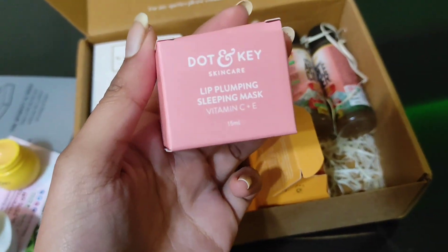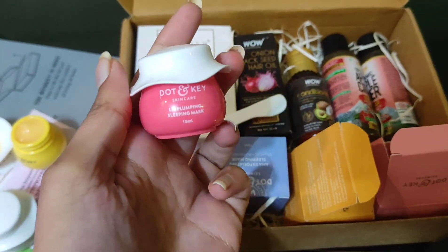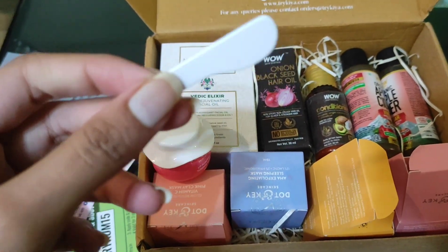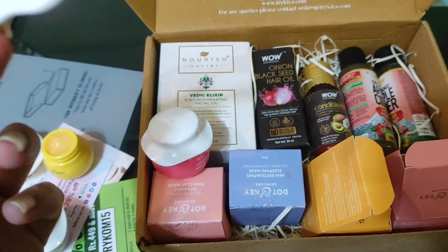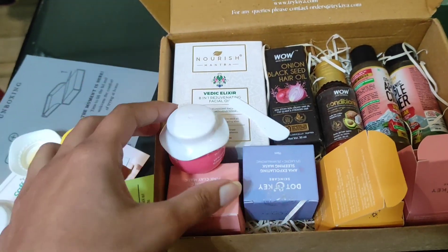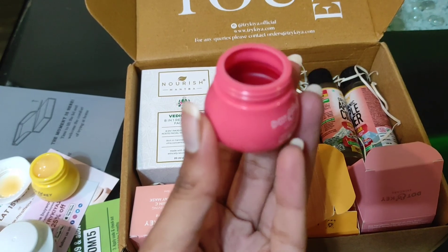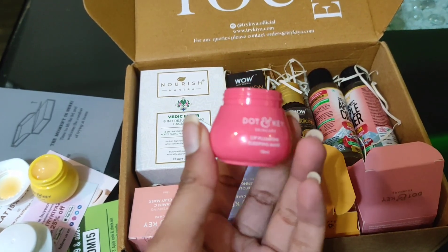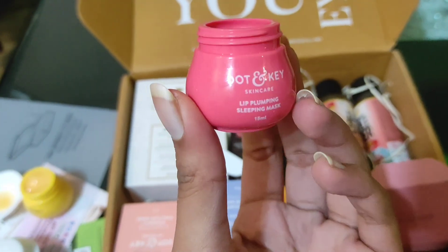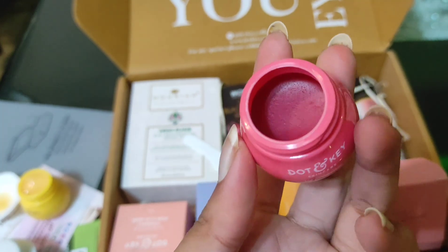The next product is the Dot and Key Skincare Lip Plumping Sleeping Mask with Vitamin C. Opening it up — the packaging looks like this. It also has a very cute mini spatula, which I really wanted. I even have the Laneige Lip Sleeping Mask but I never had a spatula and just used my fingers, so finally I have one. The quantity is relatively the least in this one, but it's much thicker — it's a lip sleeping mask, so you'd use a lesser amount. According to that, the quantity is really great.